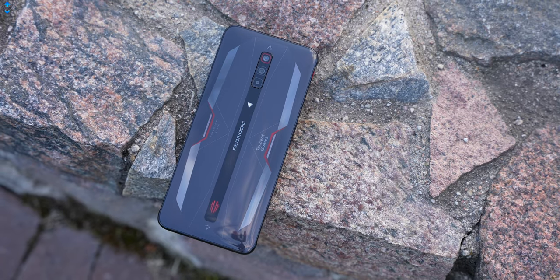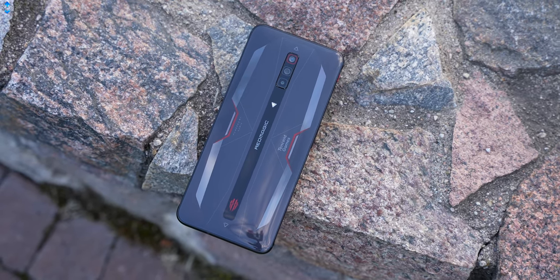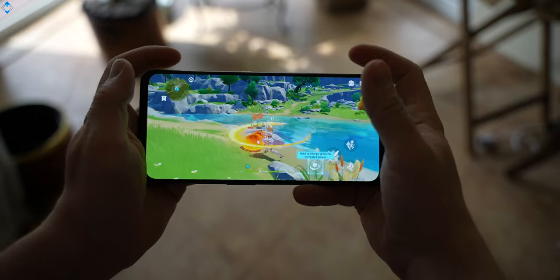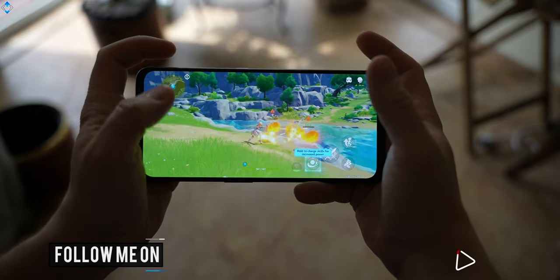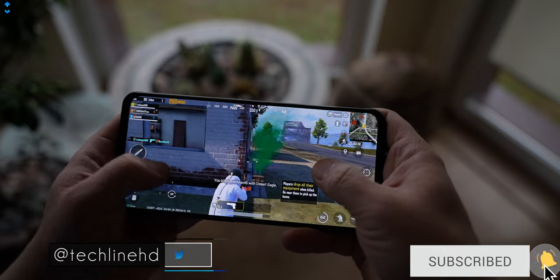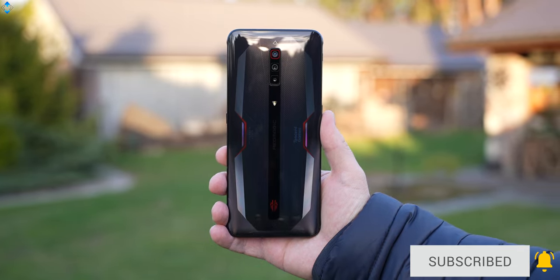What's your opinion about the Red Magic 6? Would you buy this phone or choose another option? Like the video if you liked it, please subscribe to the channel if you haven't already. It was Linus — thank you for watching and see you soon.